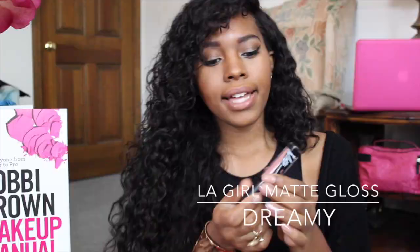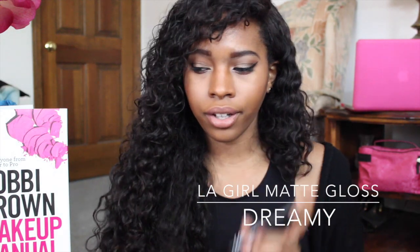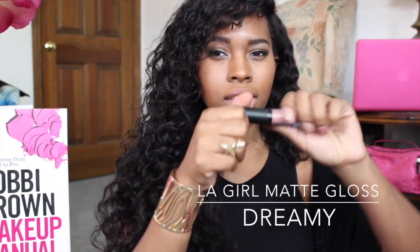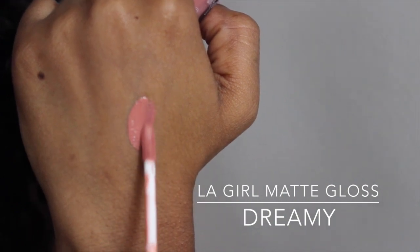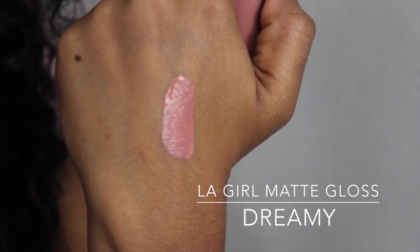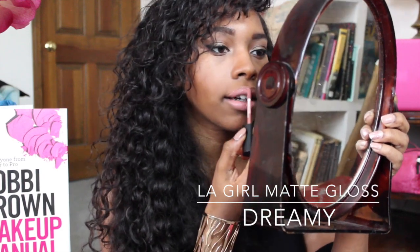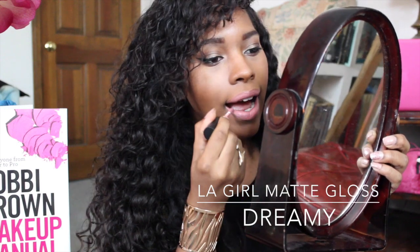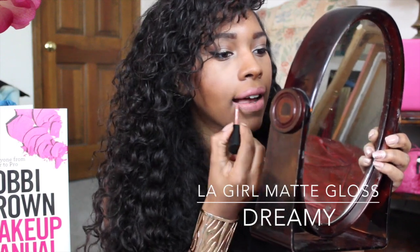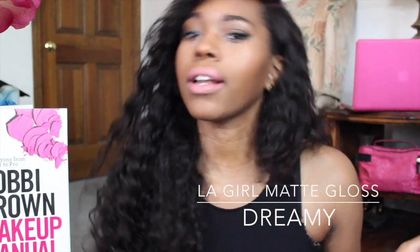The first one is Dreamy. It's not the lightest lightest shade, but it's a nudie pink color. I'm going to show you guys a swatch on my hand — a nice beige pinky nude color. This is Dreamy, and this is what it looks like on me.